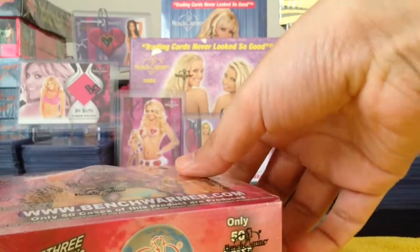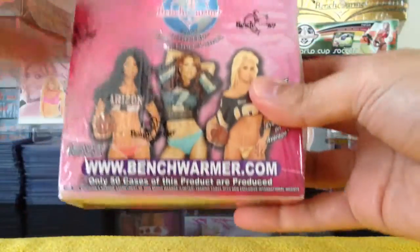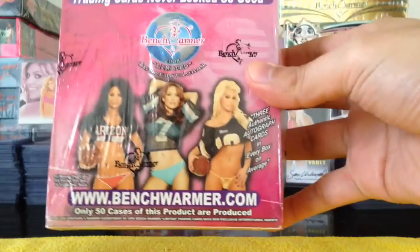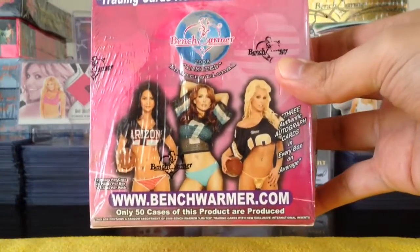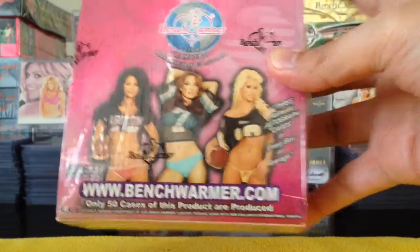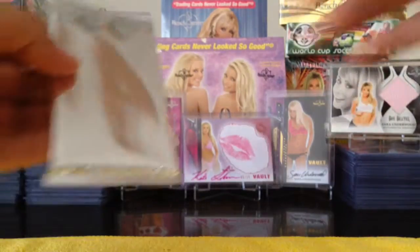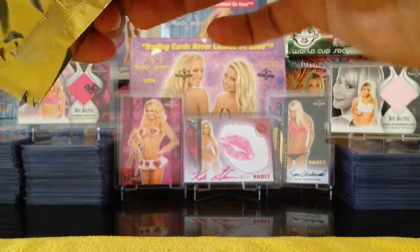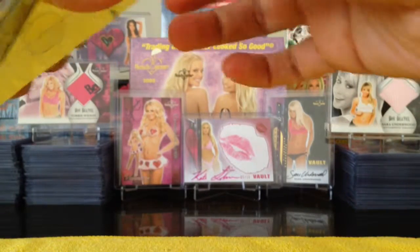Our inner box is the Benchwarmer Limited International. So there it is — Benchwarmer Limited. And our little pack — this is a thin pack, so it might not be a swatch card.